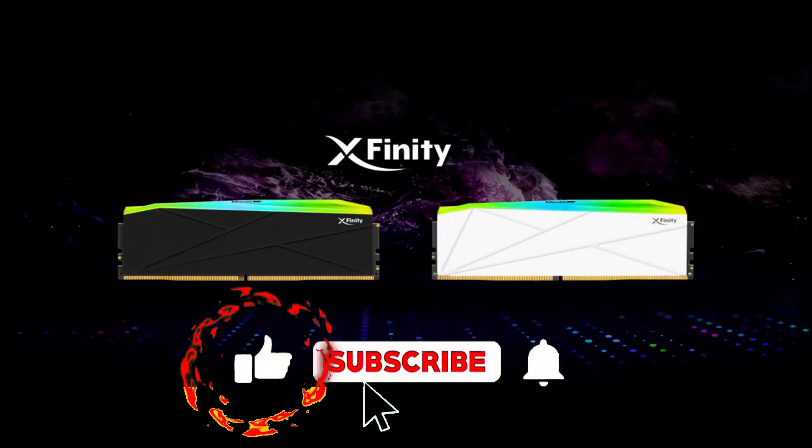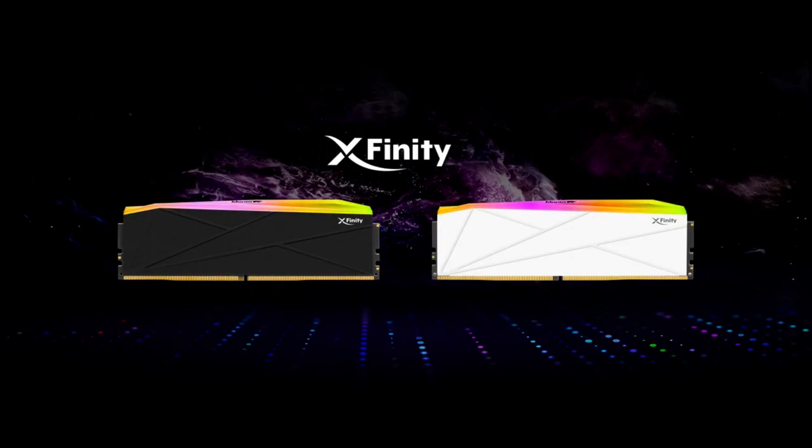If you enjoy this kind of gaming content, please do subscribe, like, comment, and share. Your support means a lot and helps us continue delivering great content.